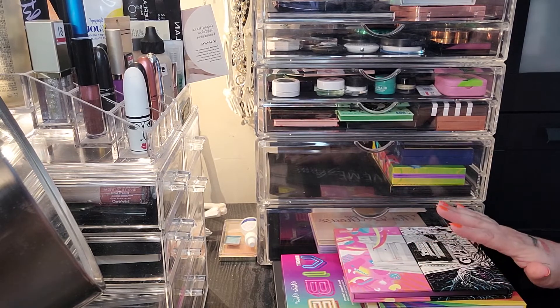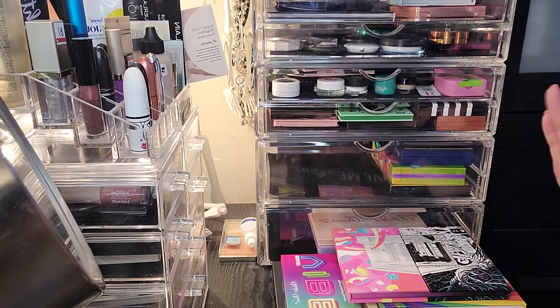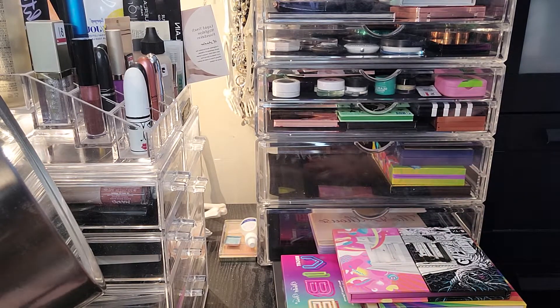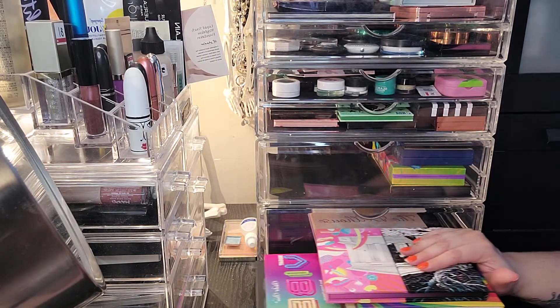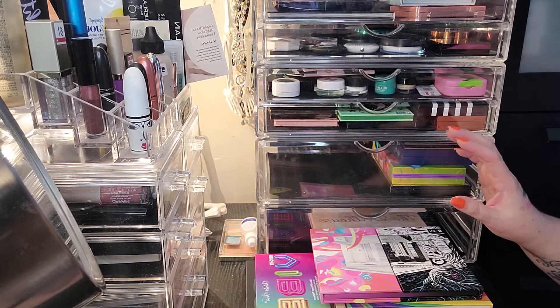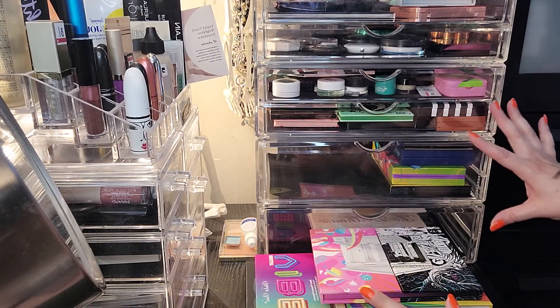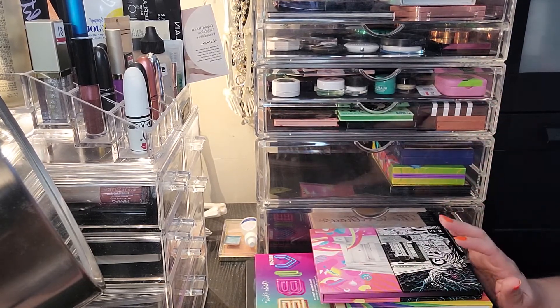So I'm going to share with you guys a bunch of palettes that I've pulled — you can see a little stack here in front of me. I've tried to clean up some space. I don't know that I'm going to have enough space in my storage area here, but I will most definitely try to make this work.